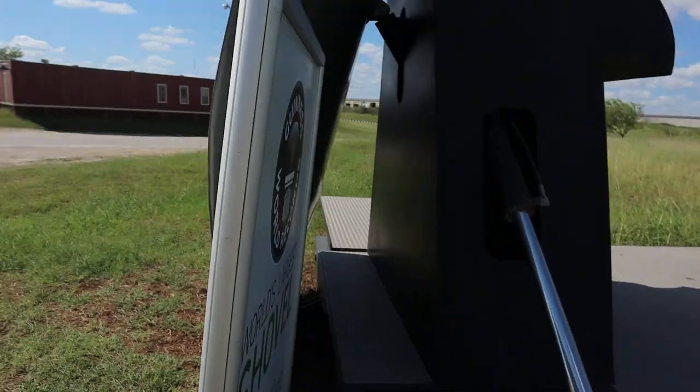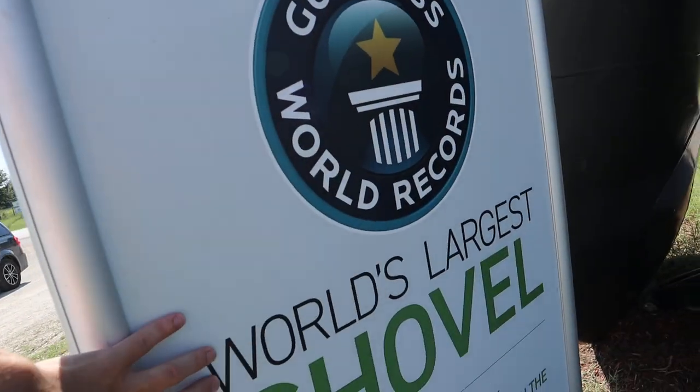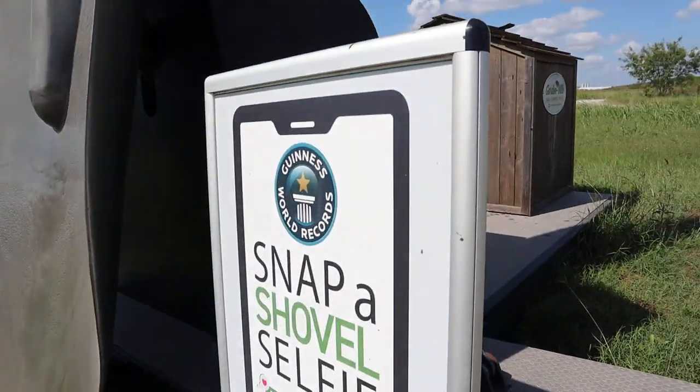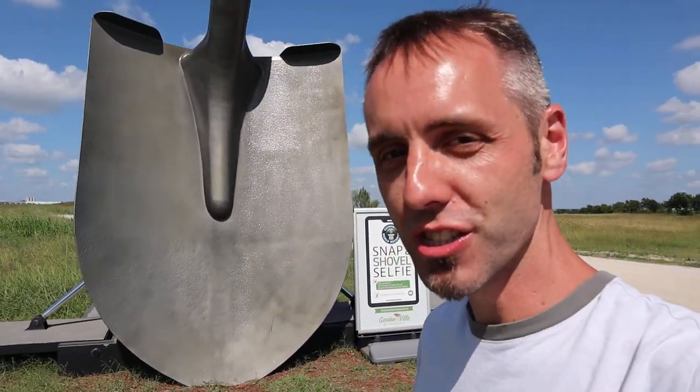On the back here it says the Guinness World Record for the world's largest shovel. Isn't that cool? I think that's so neat. So we're definitely going to have to snap a shovel selfie. That's hard to say — that's a good tongue twister. A shovel selfie. Can y'all say that five times fast? Let me know down in the comments below if you just did it.